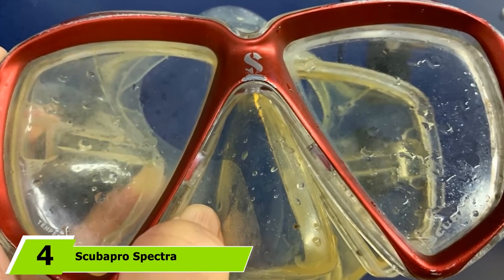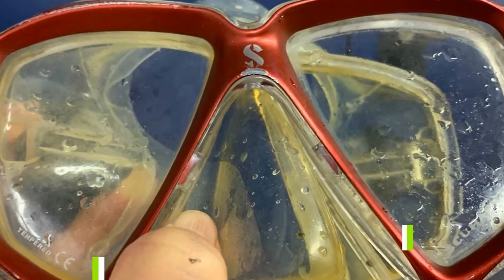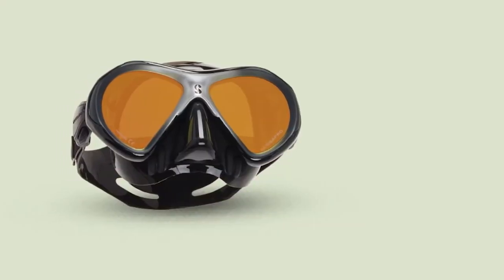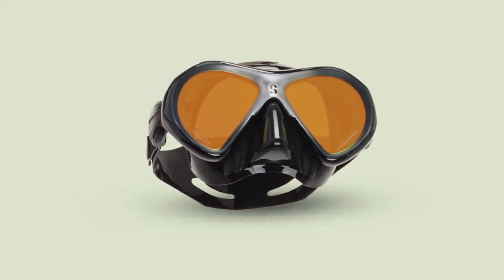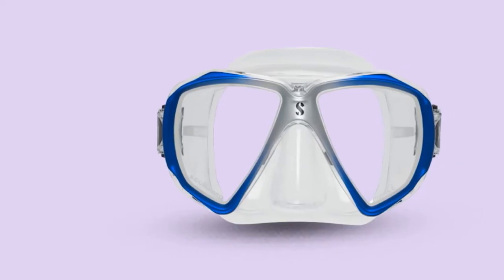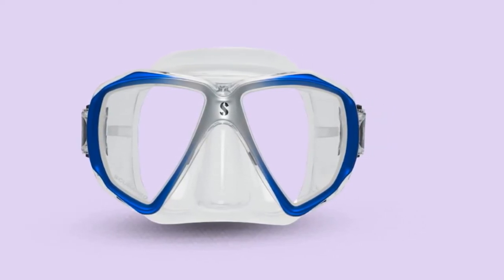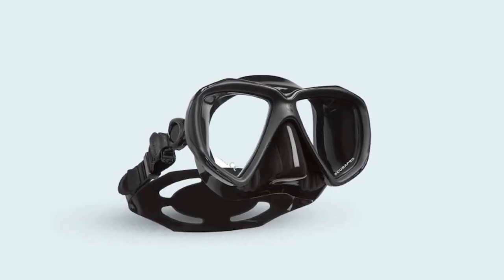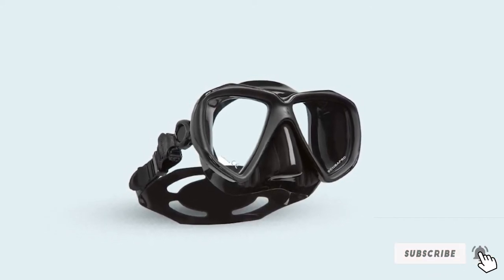Next at number 4, we have the Scubapro Spectra. The Scubapro Spectra mask features mirrored lenses. These help to protect your eyes from the sun whilst at the surface of the water. Whilst underwater, they help to block out any annoying glare and improve color clarity. The lenses are also made from crystal clear tempered glass that has a lower iron content than that of cheaper masks, and this further improves underwater color and clarity. Overall, the vision, color, and clarity with the Spectra is superb, and they also have a pretty wide field of view for a dual lens mask. You will have to take a bit more special care with this mask as mirror lens masks can scratch, which is way more noticeable on a mirrored lens.